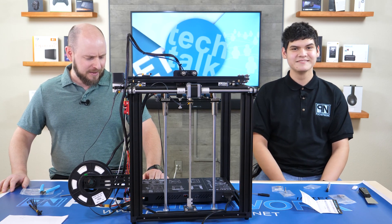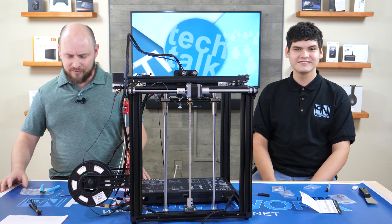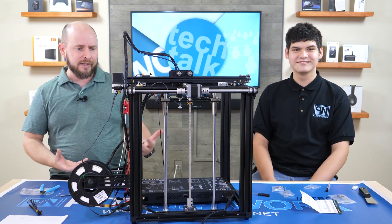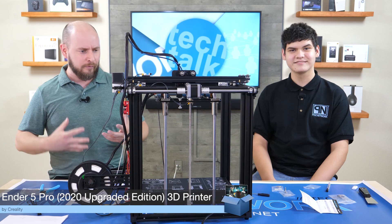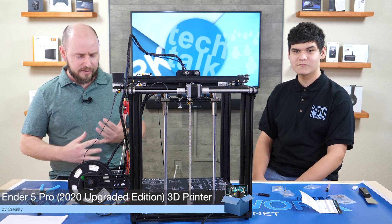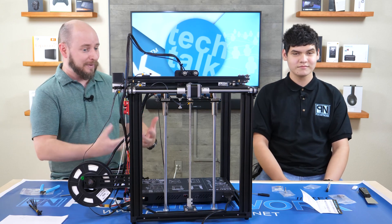PLC Network here with an interesting story. In the past, we've had a lot of discussion with our readers and viewers about 3D printing. And over the last two years, we've really noticed that the questions have gone up and the number of people wanting to jump into 3D printing.